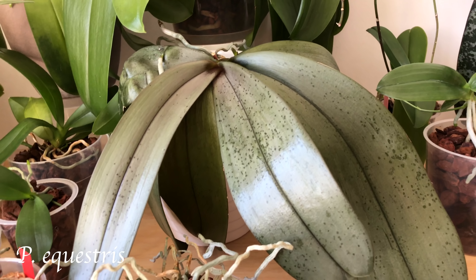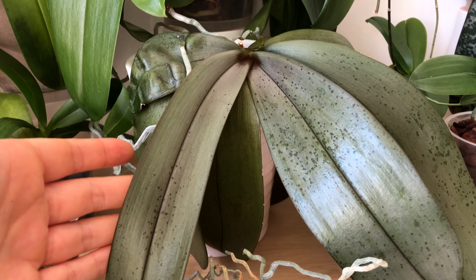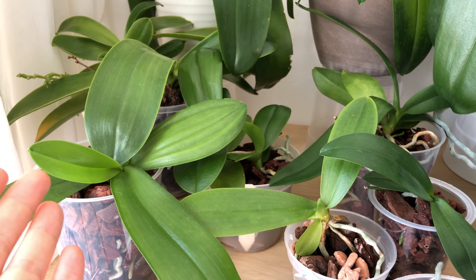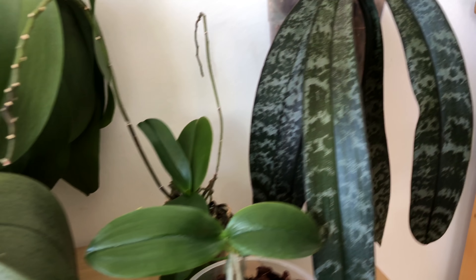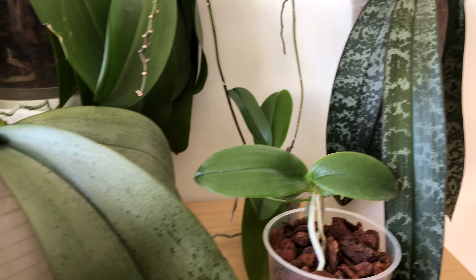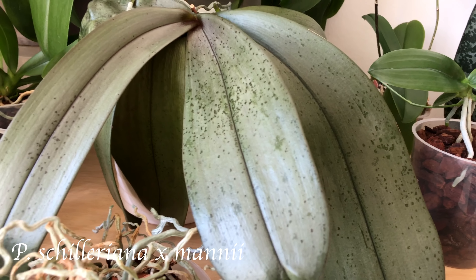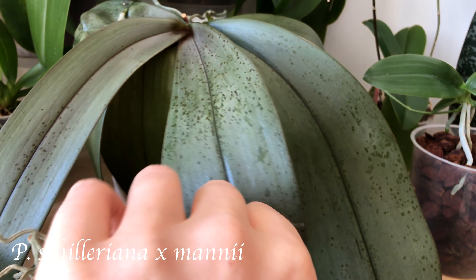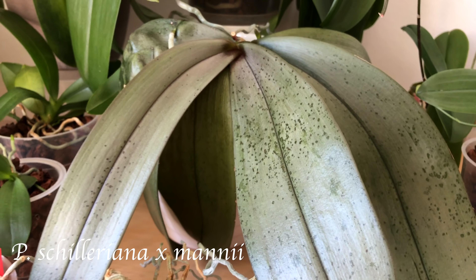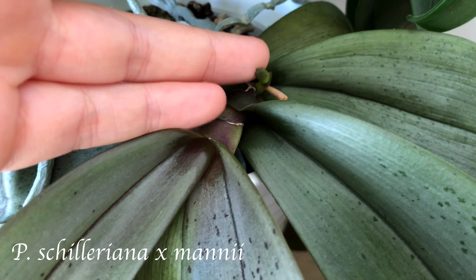Over here, in the middle, we are in the hybrid section. That's a hybrid between Phalaenopsis manii, which is in the section Polychilos, and Phalaenopsis chilleriana in the section Phalaenopsis. You can see that this primary hybrid inherited the beautiful mottling of the leaves of Phalaenopsis chilleriana, and also the beautiful purple underside of the leaves. And it always has a flower spike — here's one that will bloom in spring.